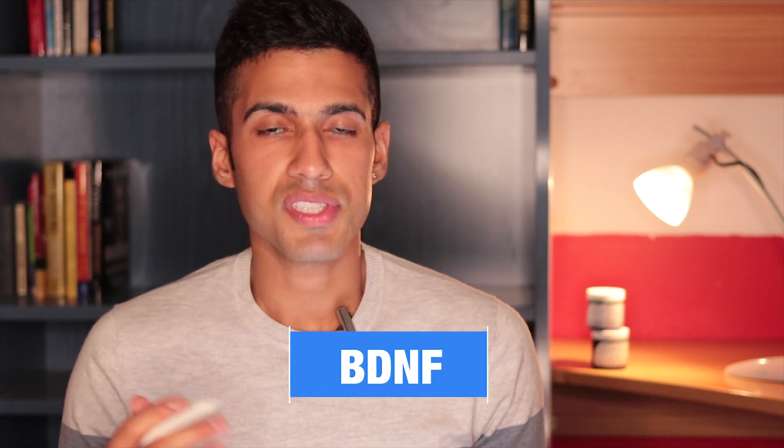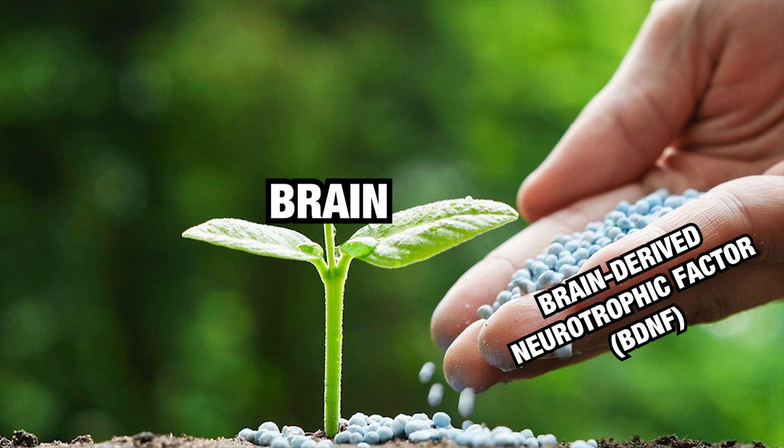They actually do have some science behind them showing they're very beneficial in terms of your overall brain health. There's research showing that these nootropics can do very interesting things when it comes to neuroplasticity and boosting BDNF — brain-derived neurotrophic factor. You can think of it like fertilizer to the brain to some extent.